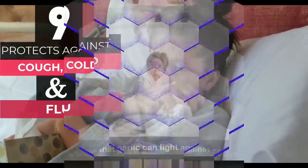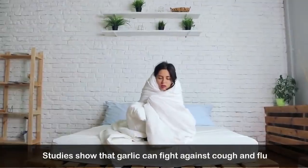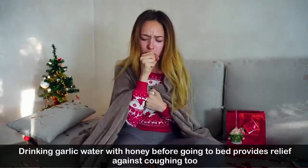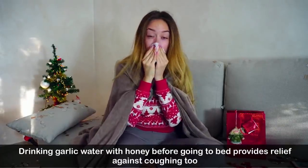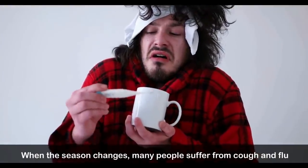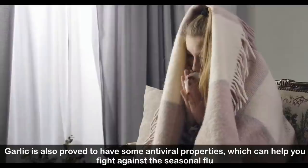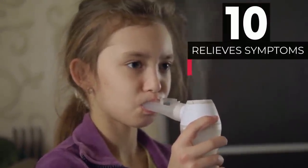Number nine: protects against cough, cold, and flu. Studies show that garlic can fight against cough and flu, reducing the chances of catching illness in the first place by boosting your immune system. Drinking garlic water with honey before bed provides relief against coughing. Garlic has also been proven to have antiviral properties which can help you fight seasonal flu.